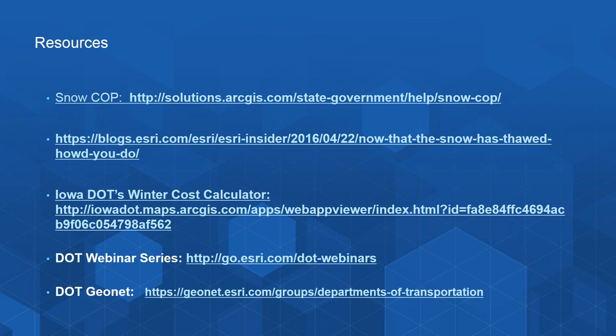With that, we'll close this off. If you have other questions, feel free to reach out to either Eric or myself. This webinar will be posted on the webinar series site, and the slides will also be on the DOT GeoNet group. We'd like to thank you for your attendance today, and we hope that next winter you can improve and enhance your snow fighting performance. We'll see you next month for the next in our series.